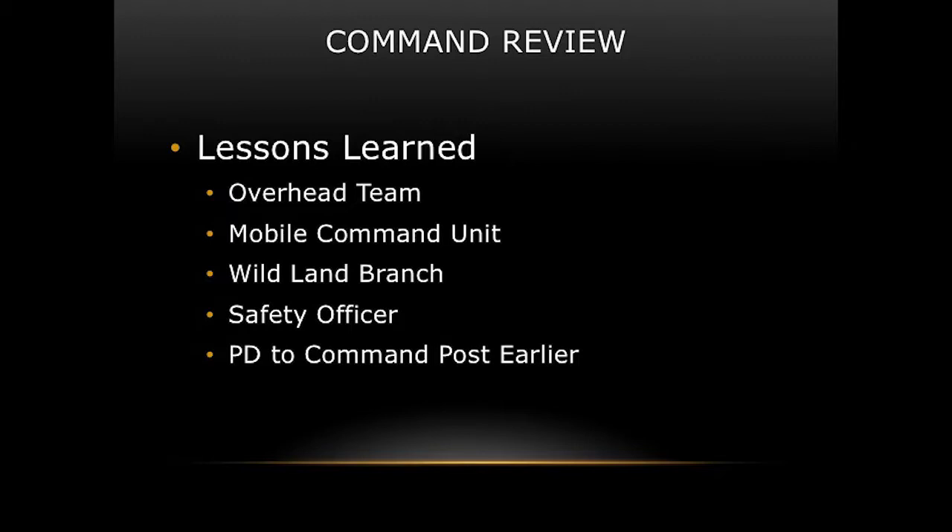How I organized the incident is something I'd do differently. The safety concern at the interface between structure fire and wildland fire needed better organizational handling. I think we could have had an IC with a fire branch and a wildland fire branch with their respective divisions, or an IC with an operations section containing both branches. Separating the wildland fire branch would have put people in a different mindset when they knew they were going to a wildland operation.